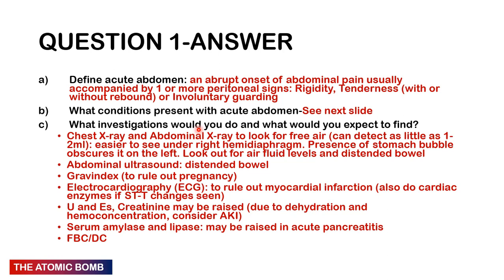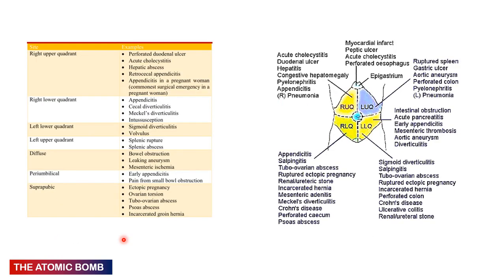Abdominal ultrasound may show distended bowel loops. A pregnancy test should be done to rule out ectopic pregnancy. ECG to rule out myocardial infarction — look for ST-segment elevation or depression with T-wave inversion. Urea and creatinine may be raised, indicating dehydration, hemoconcentration, or acute kidney injury. Serum amylase and lipase tend to be raised in acute pancreatitis. Full blood count with differential helps rule out infectious causes like acute cholecystitis.